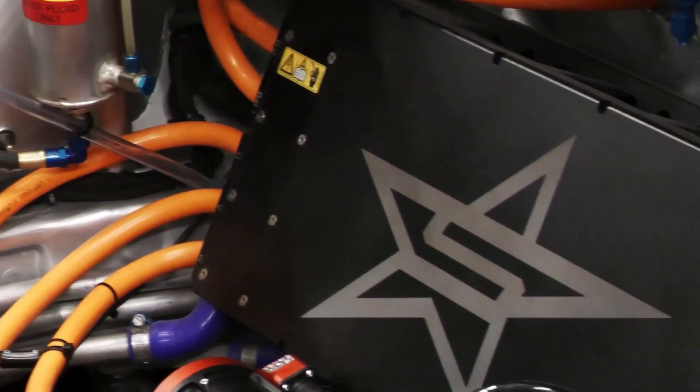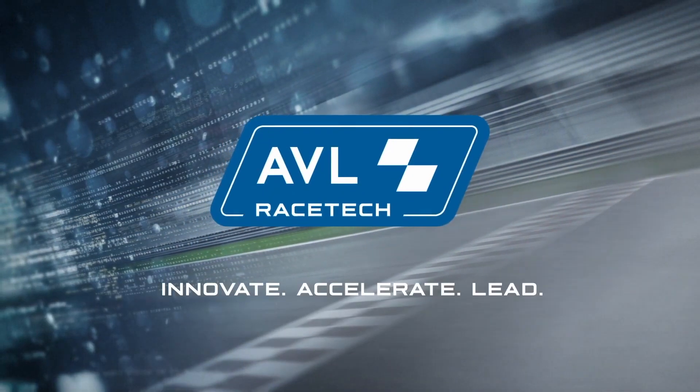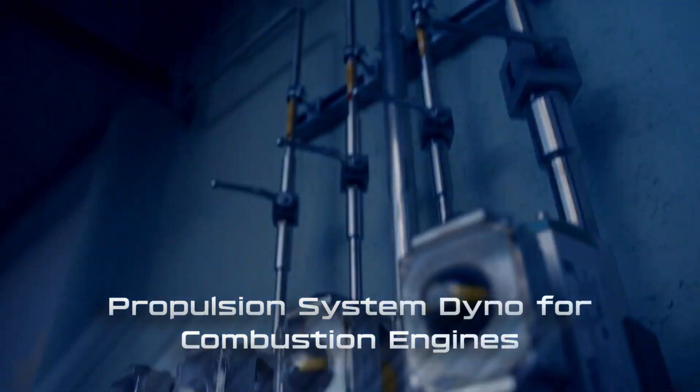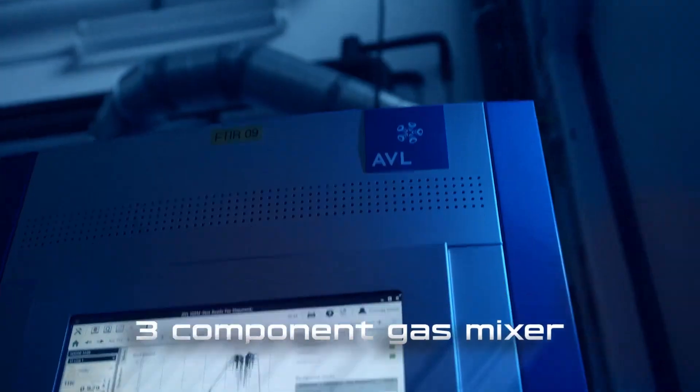That's exactly what we will be talking about today. The motorsport department of AVL has recently shown off their prototype of an innovative hydrogen internal combustion engine. The engine is a compact 2 litre turbocharged engine with water injection. This prototype is the first racing engine that AVL Racetech is developing and building in-house, and it is something truly amazing.